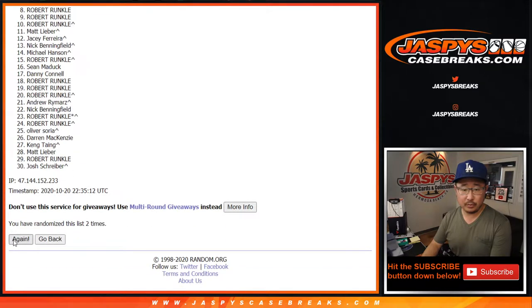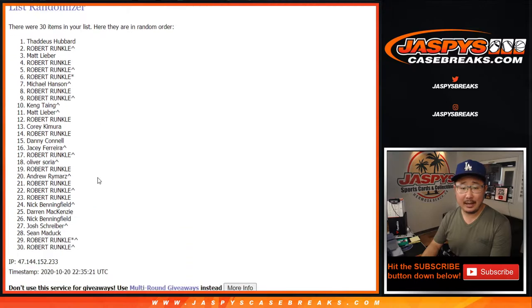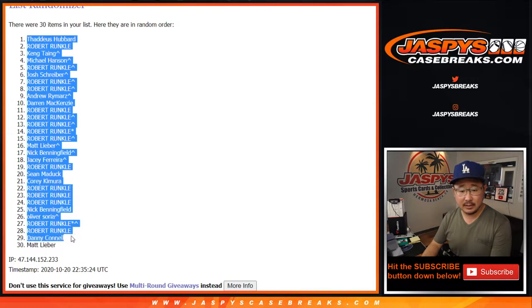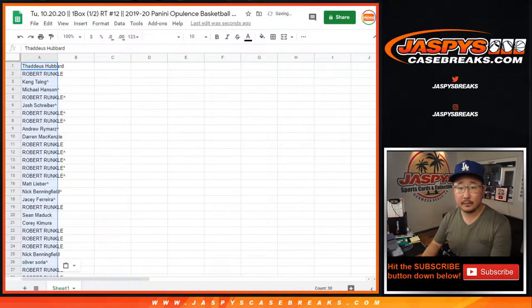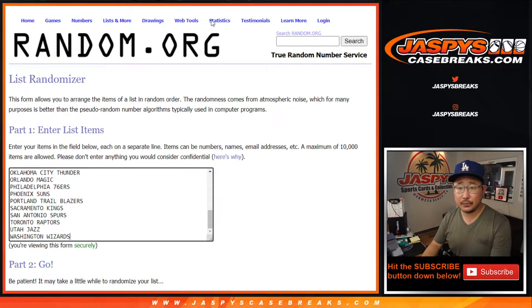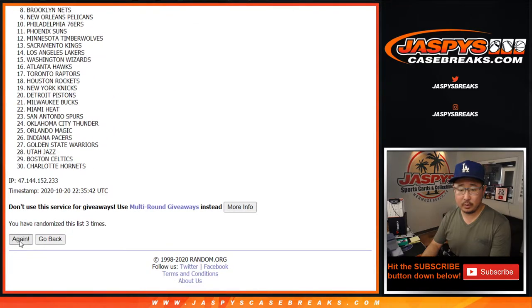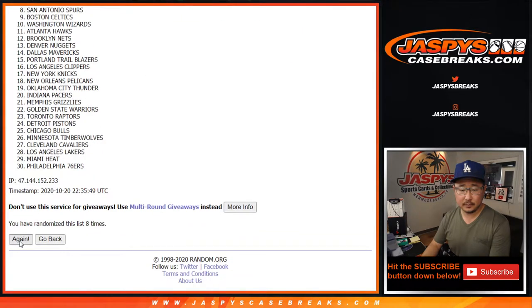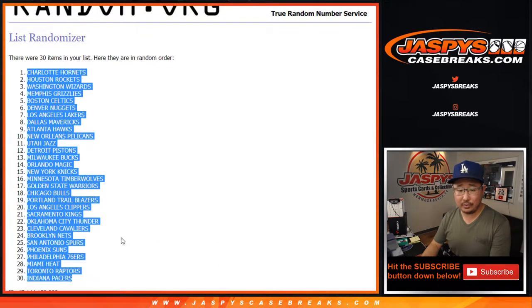1, 2, 3, 4, 6, 9, and the 10th and final time. After 10 times right there, we got Thaddeus down to Matt. 6 and a 4, 10 times for the teams. 1, 2, 3, 5, 6, and 10th and final time. After 10 times, we got the Hornets all the way down to the Pacers.